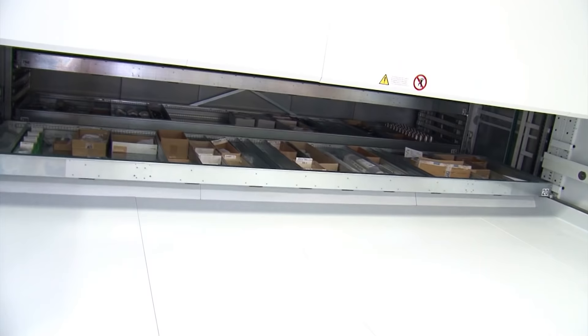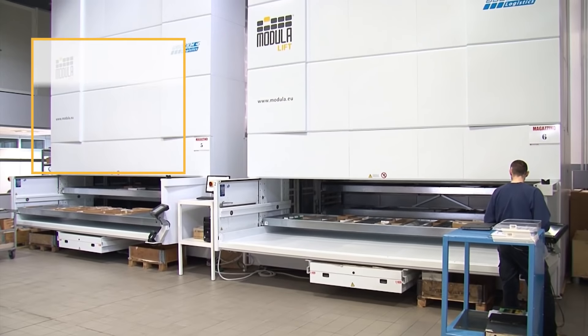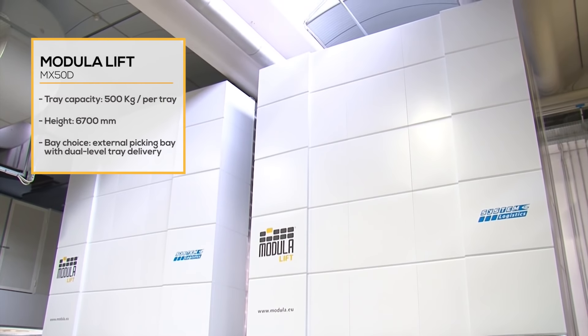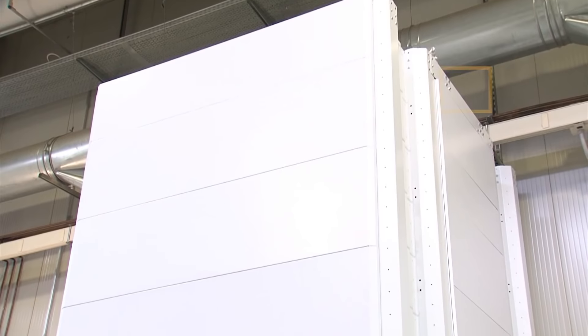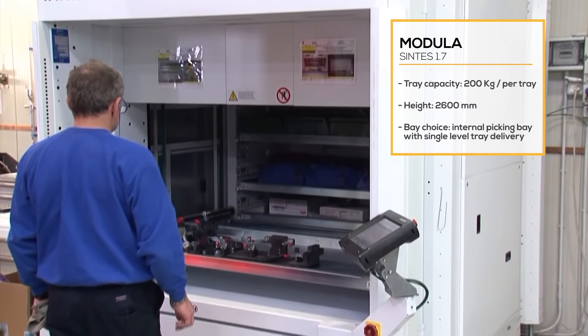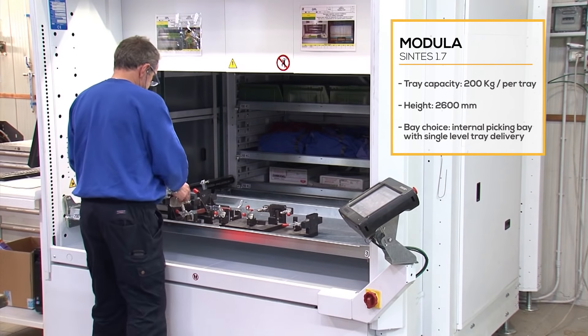Between the end of 2012 and 2013, we installed 10 Modula Vertical Lift Modules, and we're currently looking into developing a medium-to-long-term project with System Logistics for a centralized warehouse. Over recent years, we've developed a collaborative relationship based on trust with System Logistics, which has become a true partnership with common goals.